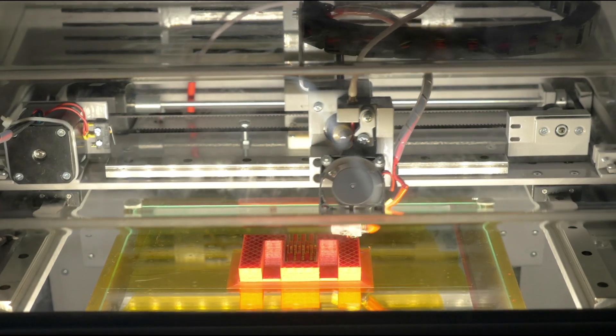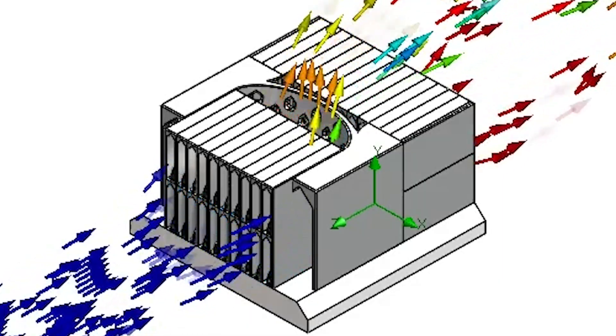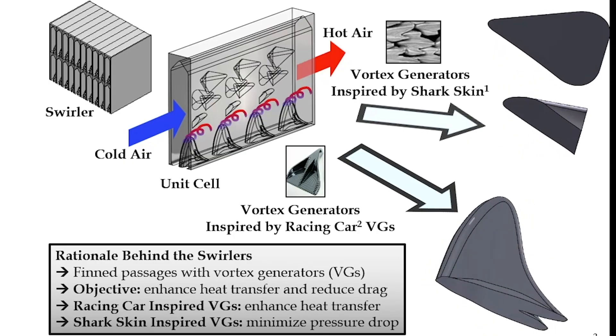It enables you to come up with innovative designs — design something which was previously not thought of. We sat down as a team coming up with ideas, and one of our contributing factors was keeping things natural. So we have a shark fin design.